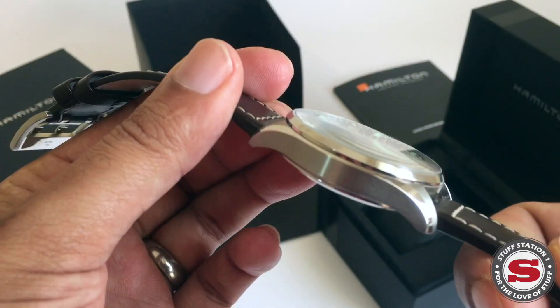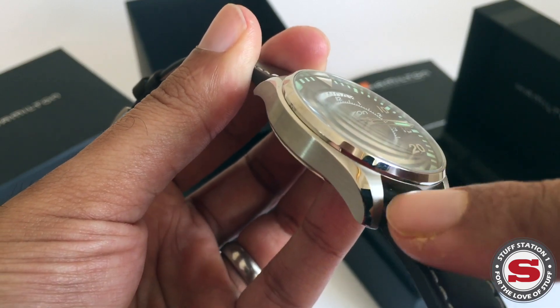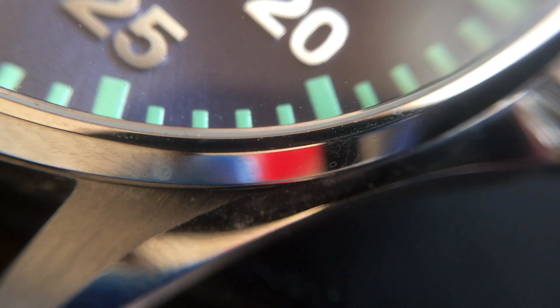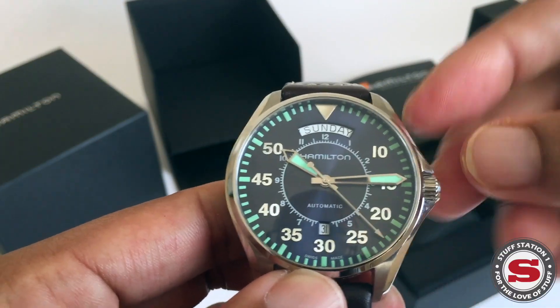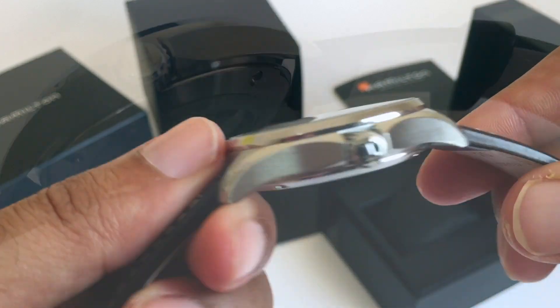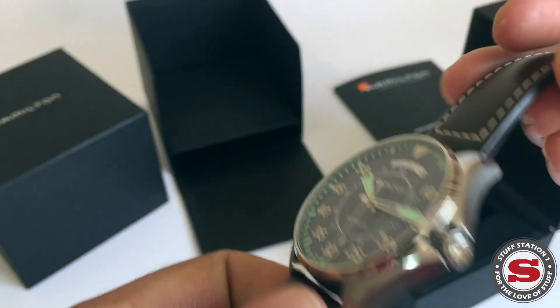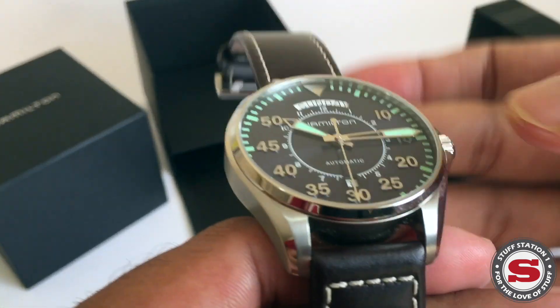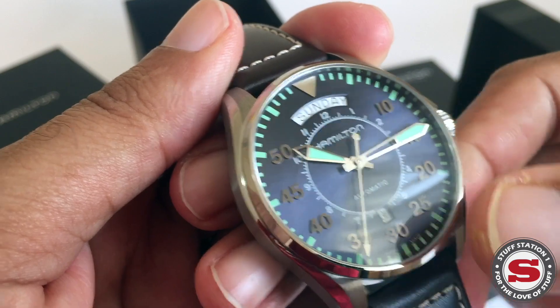The thickness of the piece is around 12 millimeters. It's a really nice combination of brushed finishing as well as polished finishing, which I really like. There's a screw-down crown and the bezel is fixed — a nice combination of finishes overall.